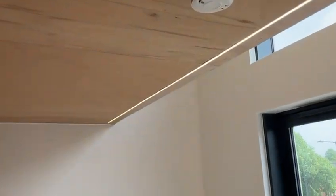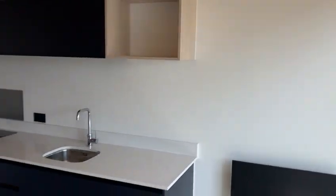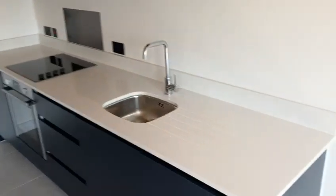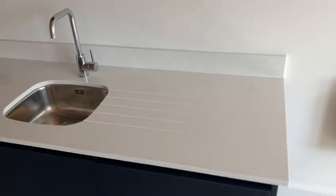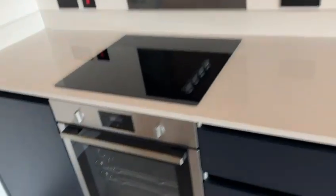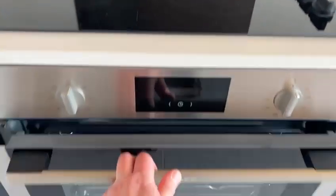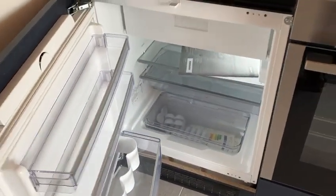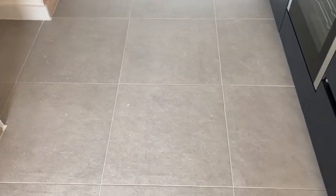There are integrated smoke alarms throughout. Then we approach the kitchen — it's a good workspace with high quality granite worktops. We have appliances fitted: a dishwasher, an oven with a halogen top, and a built-in fridge freezer. Very good space to work in, with high quality floor tiles as well.